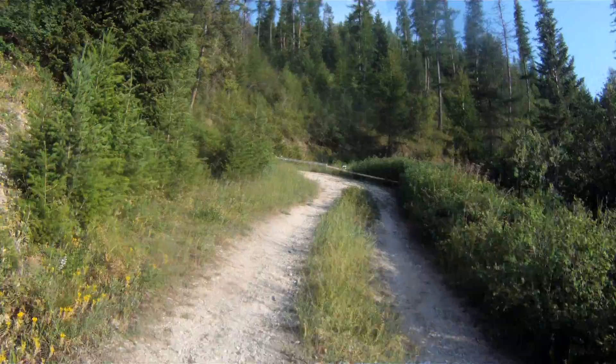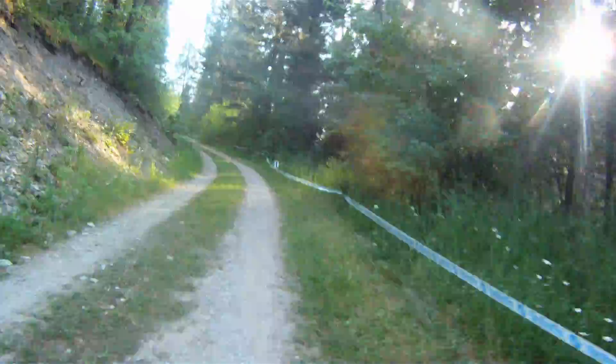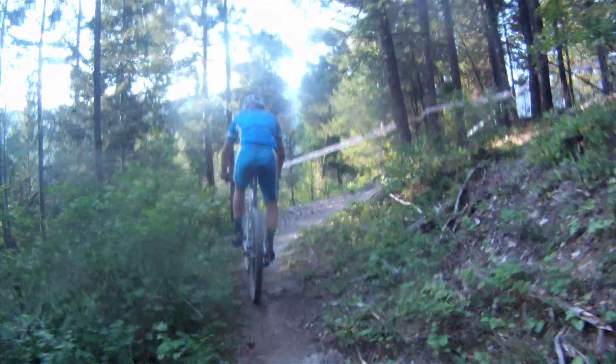There's good passing on the double track climbs. The single track climbs have quite a bit less passing, and there are some very steep switchbacks.